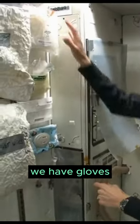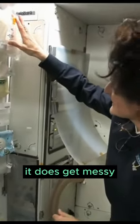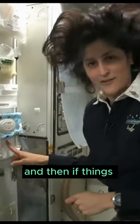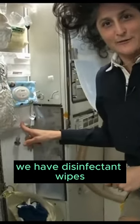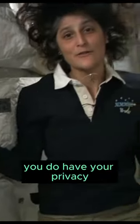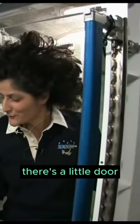People always ask about toilet paper. We have gloves, just because sometimes it does get messy. We have some nice soft tissues, we have Huggies, and then if things get really out of control we have disinfectant wipes to make sure we clean up. And of course you do have your privacy — there's a little door.